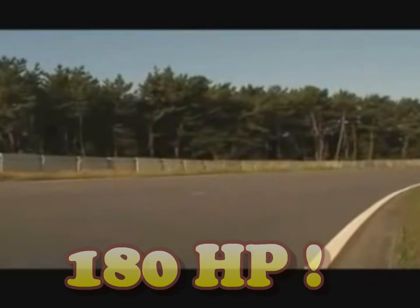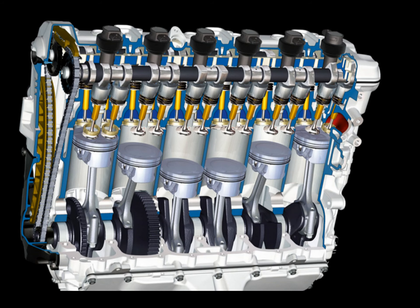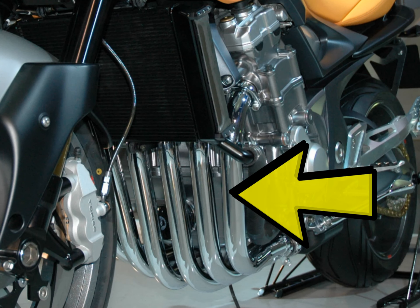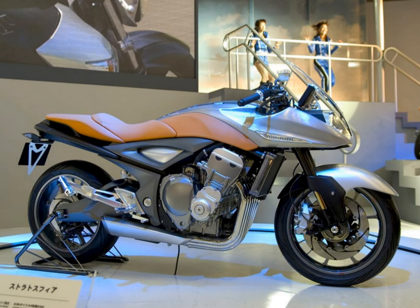That's a good one, because it's more than the Hayabusa had on offer. For this type of design, liquid cooling and 24 valves is the only way to go. Thanks to an extremely well-flowing stainless exhaust system, the Stratosphere pumped out 130 Nm of torque available at very low RPM.